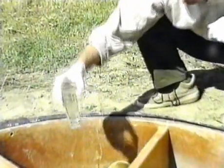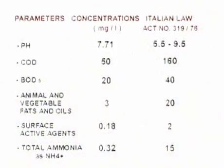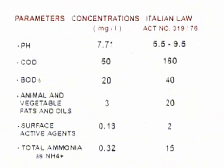When the purified sewage leaves the system, it conforms to the parameters indicated in table A, enclosed with Italian law number 319, and with the European Community directives.